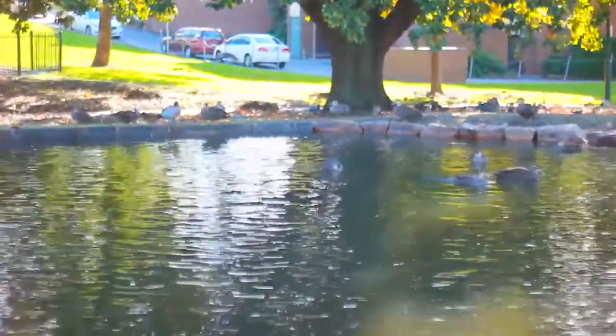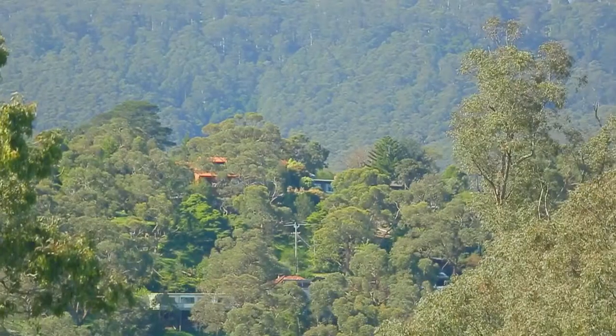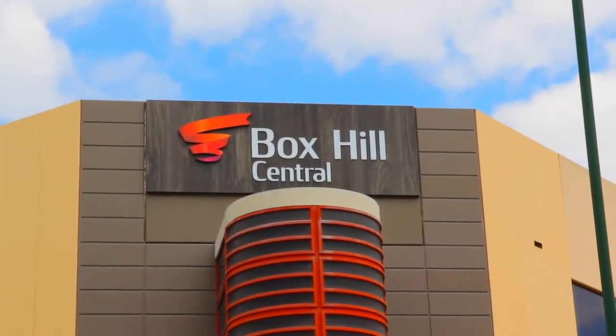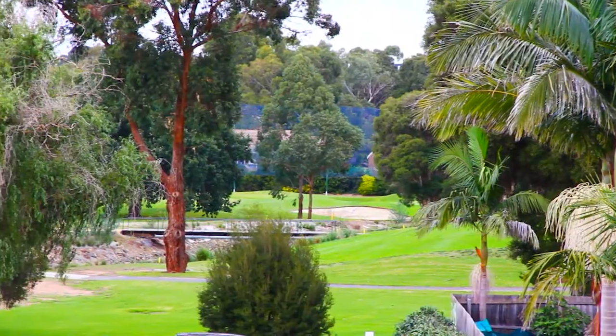The home is ideally situated on the high side of the street with fantastic views out over the Dandenong Ranges. It's within walking distance to Kingswood College, Boxville restaurants, and the train, and the fantastic parks and reserves that Boxville South has to offer.